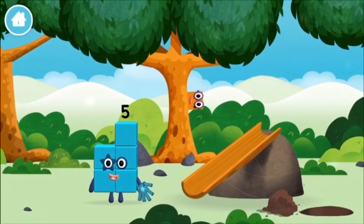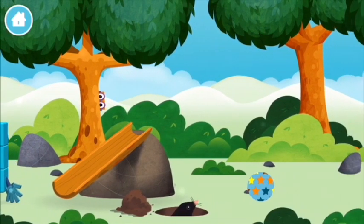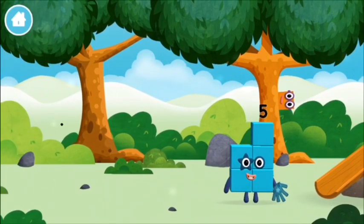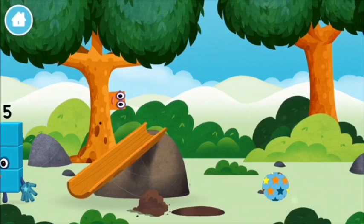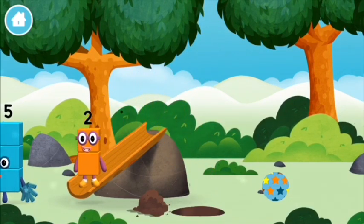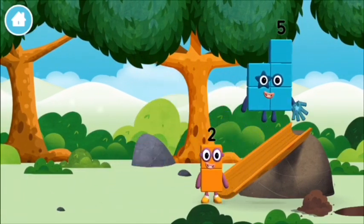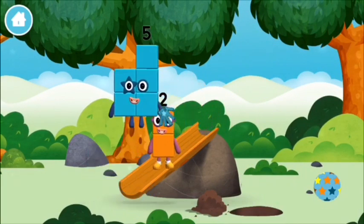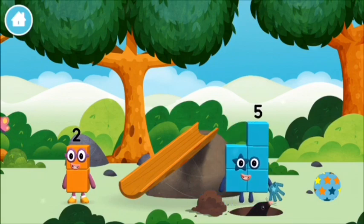You made a new number block. One mole. A slide. One mole digging a hole.